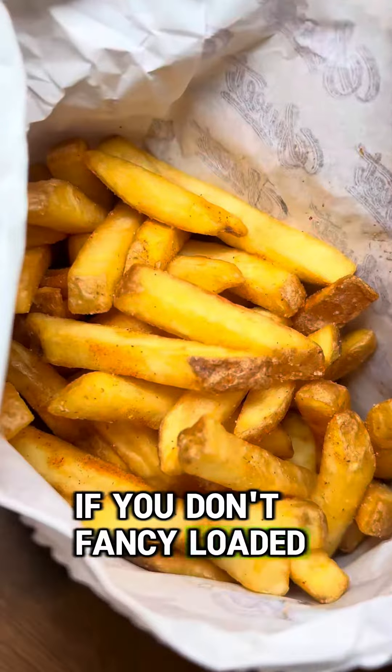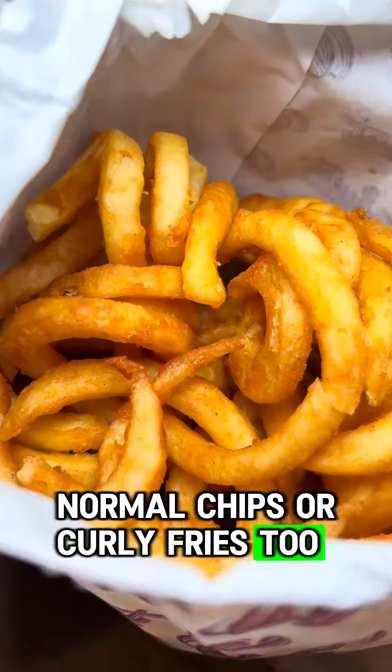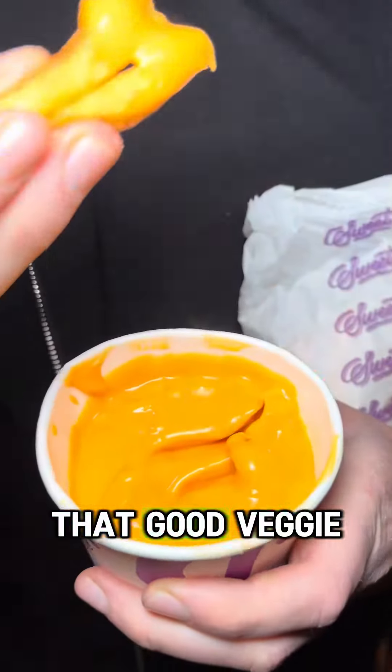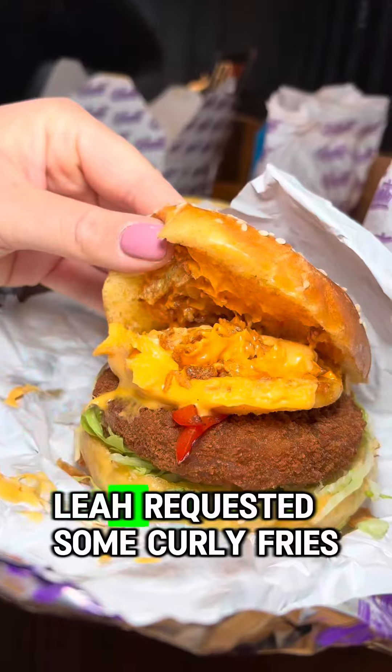If you don't fancy loaded fries, you can just get your standard chips or curly fries too. But I highly recommend getting a pot of nacho cheese sauce to dip them in — I could bathe in that, it's that good.